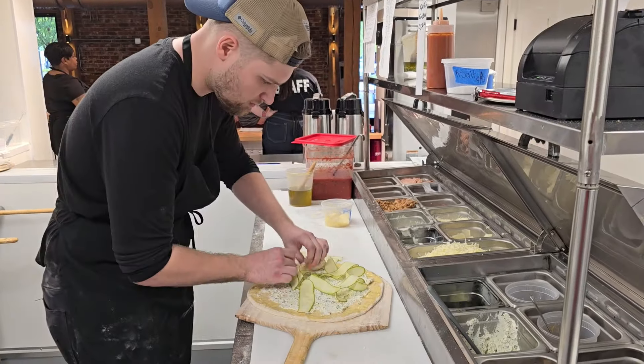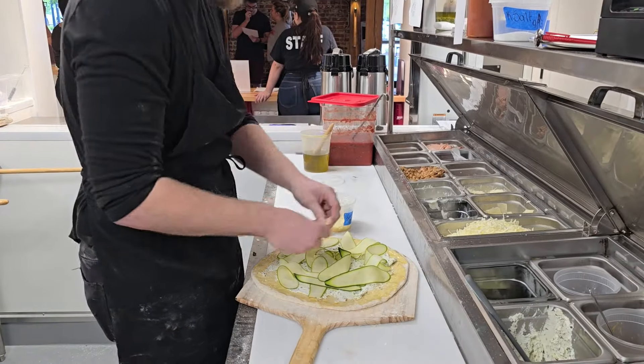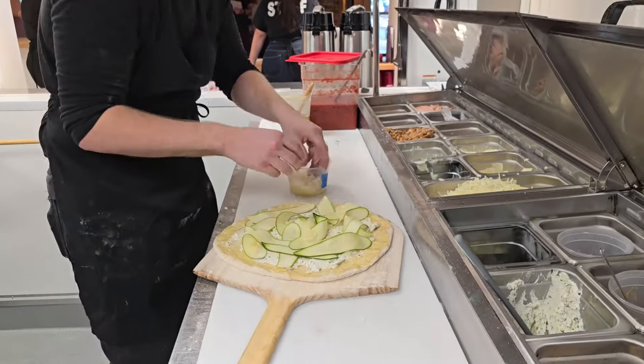You're going to put on the cheese, and this cheese right here is the ricotta. And then you have your zucchini — ricotta, zucchini. And then you got more cheese.